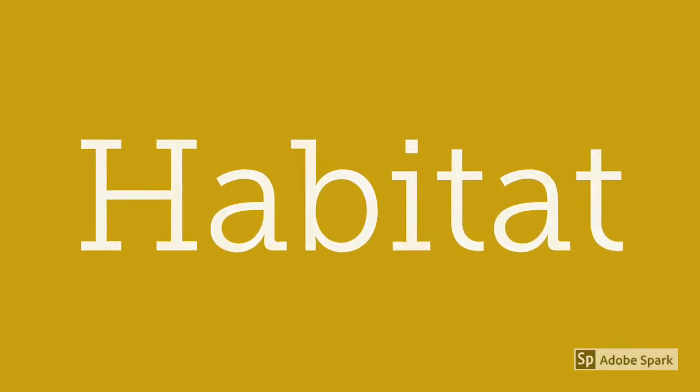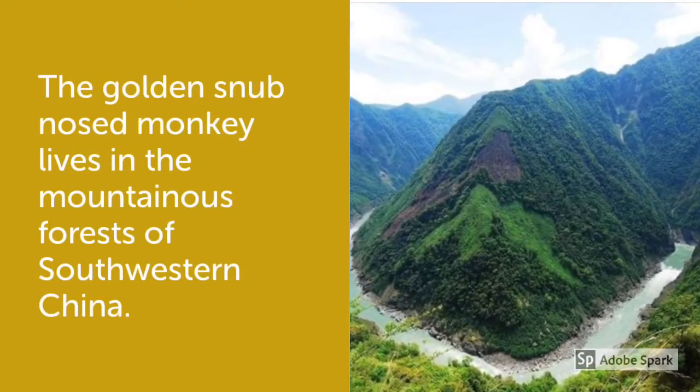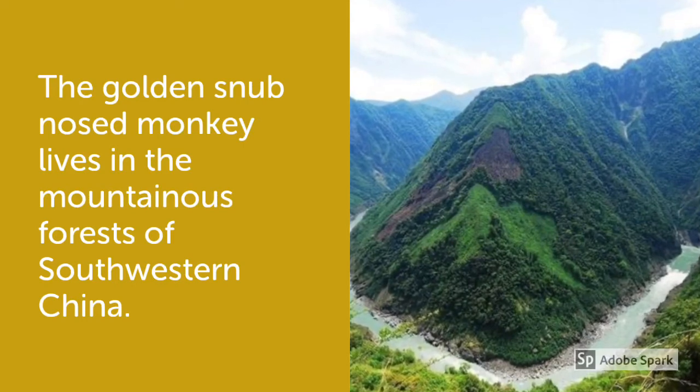The Golden Snub-Nosed Monkey lives in the mountainous forests of southwestern China.